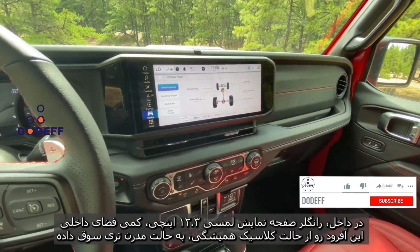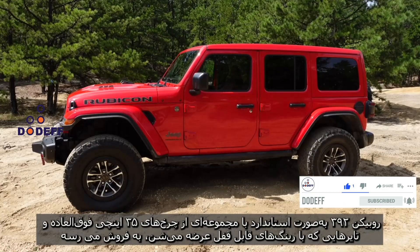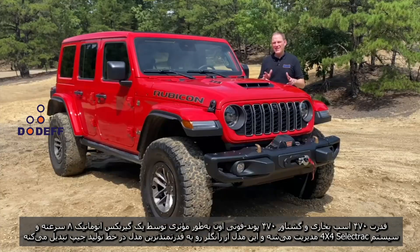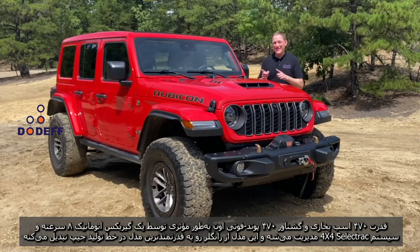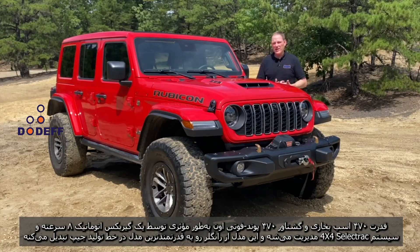The interior gets a new 12.3-inch touchscreen infotainment system that brings this old-looking truck a little further into the 21st century. The Rubicon 392 comes standard with the Wrangler's Xtreme 35 package — 35-inch wheel and tire package with beadlock-capable wheels — and sends its 470 horsepower and 470 pound-feet of torque to those wheels through an 8-speed automatic transmission.